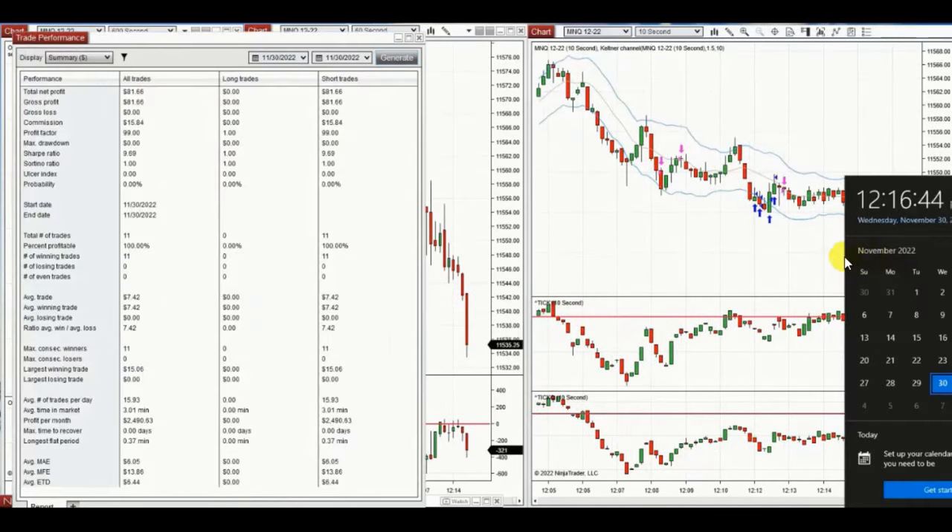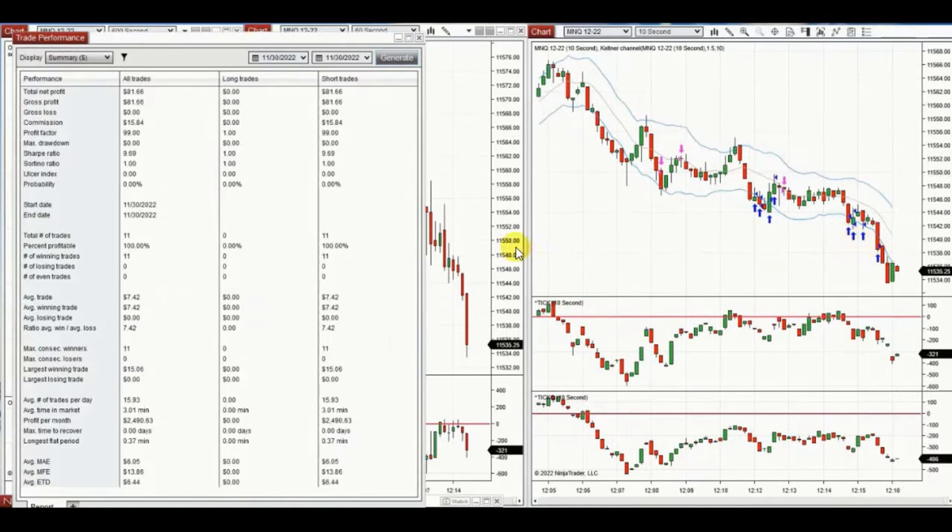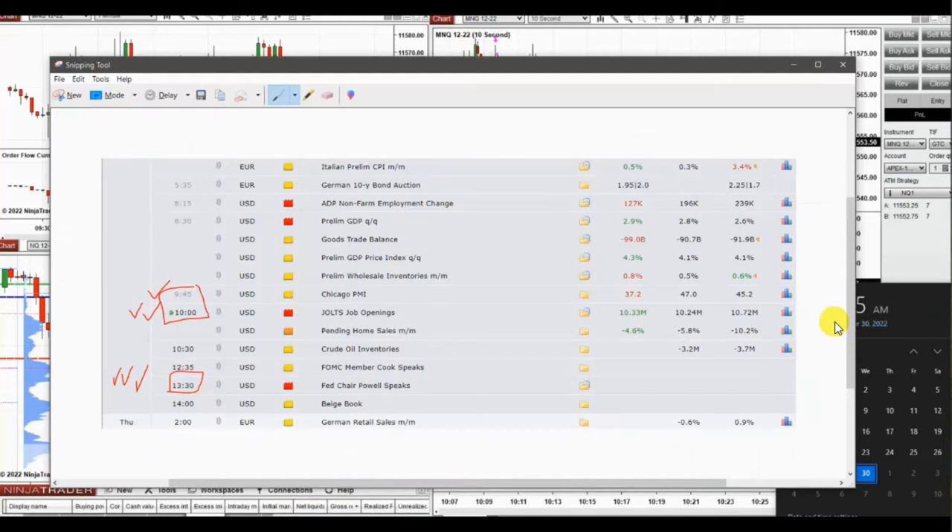The price accelerated in speed. The result of these 11 trades was 100% wins, so the profit factor cannot be calculated and is shown as 99. The average win was $7.42 per trade. Thank you again for sharing your trades with us.